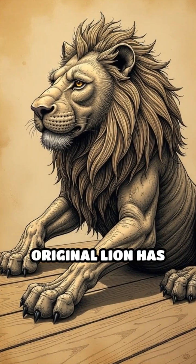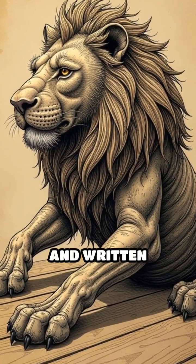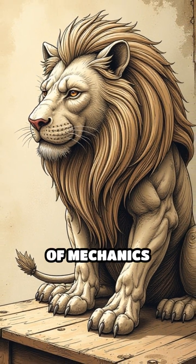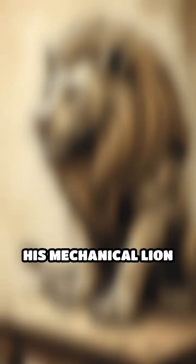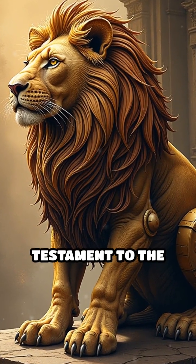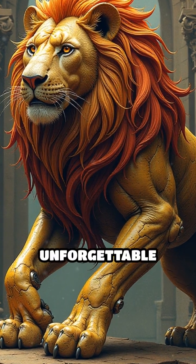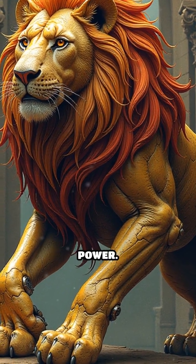Though the original lion has been lost to time, surviving sketches and written accounts reveal Leonardo's extraordinary mastery of mechanics and artistry. His mechanical lion remains a lasting testament to the era's fascination with blending art, science, and symbolism into unforgettable displays of creativity and power.